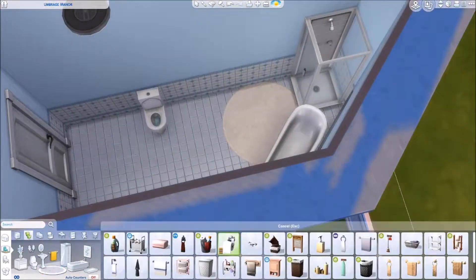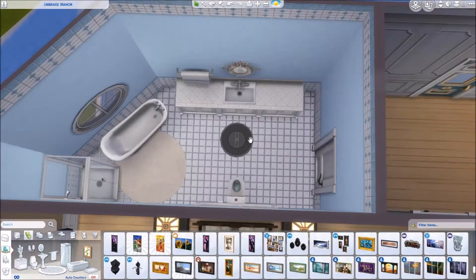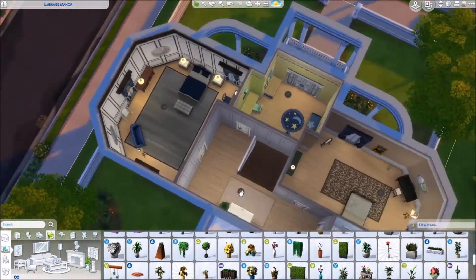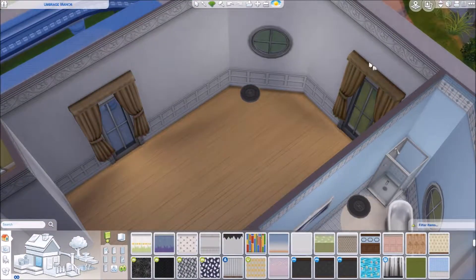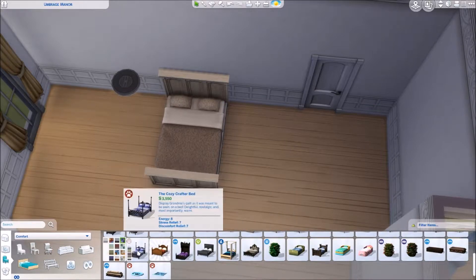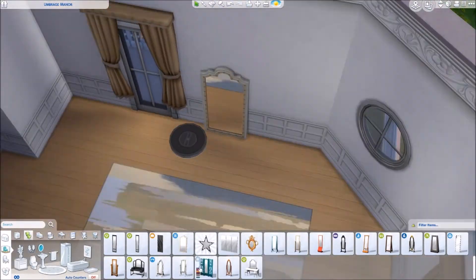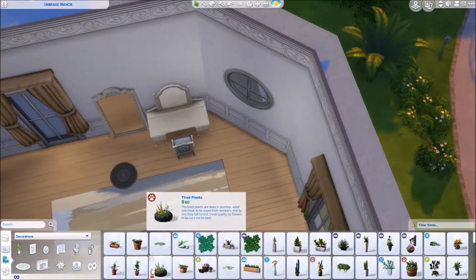If you want to check out my current household I'll leave that playlist linked down below because it's super fun. I love that household so much. I've been playing them for two years, which I think is the longest I've ever played a household in The Sims. In The Sims 3 I did have quite a few long-running households but I don't think they were ever two years. Totally go check out my videos on them if you're interested.